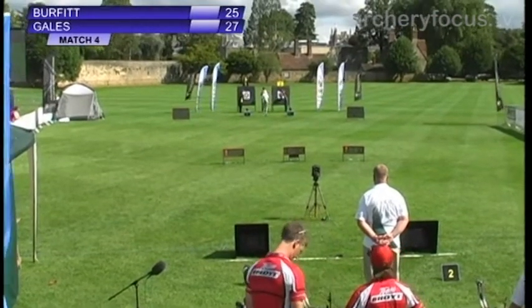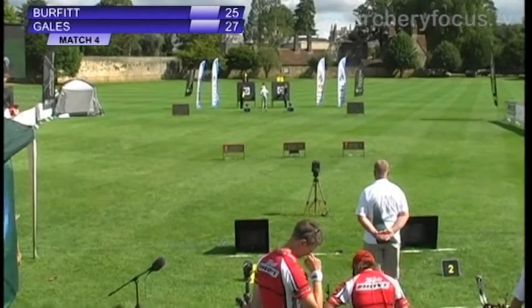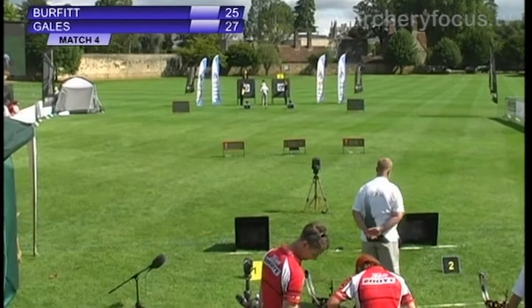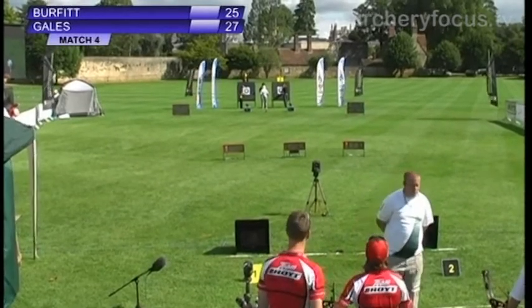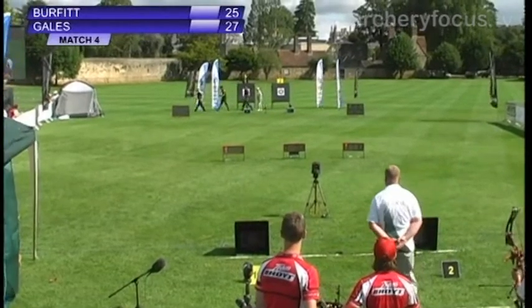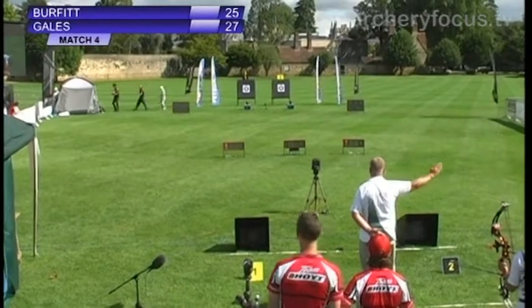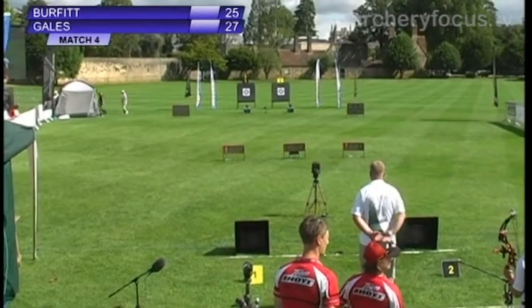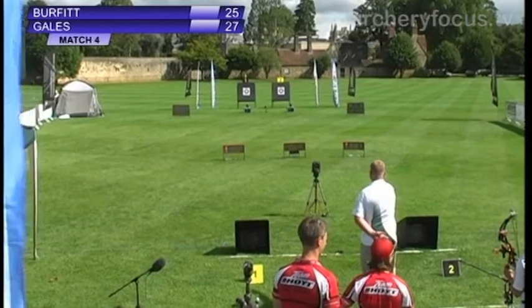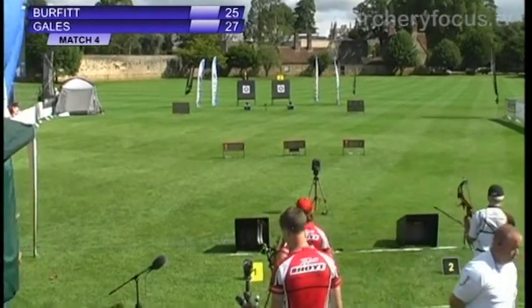The advantage for Andrea Gales. Very windy during those last two arrows of this first set — a seven on that last arrow for Andrea Gales and a six for Pauline Burfitt. Very gusty here now in Oxford. Set number two coming up, and the archer playing catch-up is Pauline Burfitt on target number two, so she will shoot first in this second set.